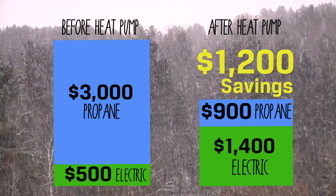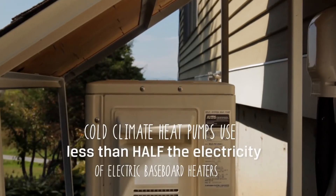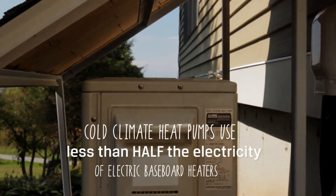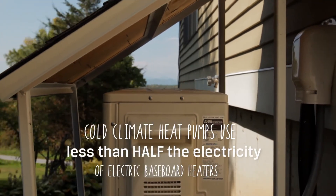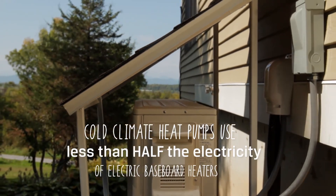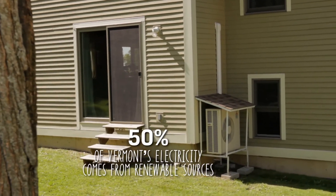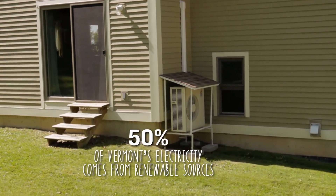The cold climate heat pump is estimated over the course of a winter in Vermont to be about forty percent of the electricity that it would require if you just had a resistance heater. It's taking the heat from the air as opposed to making heat from electricity. Electricity is a really good way to go in Vermont because we have so many sources of renewable or sustainable energy.